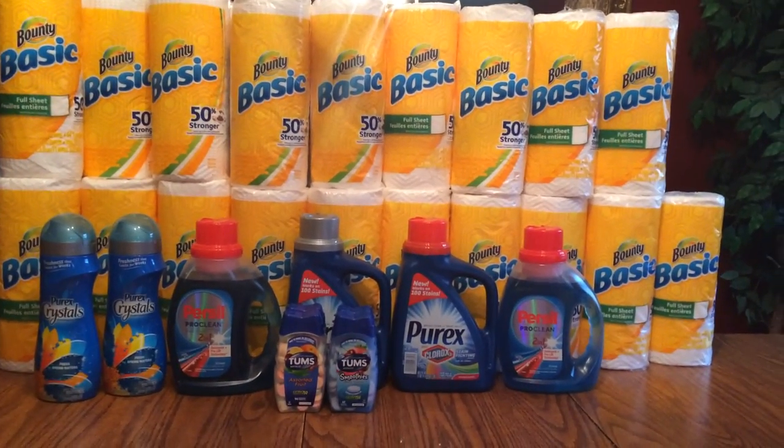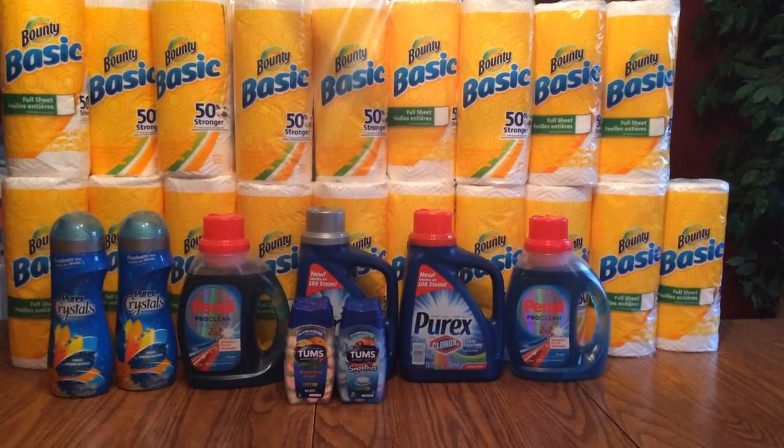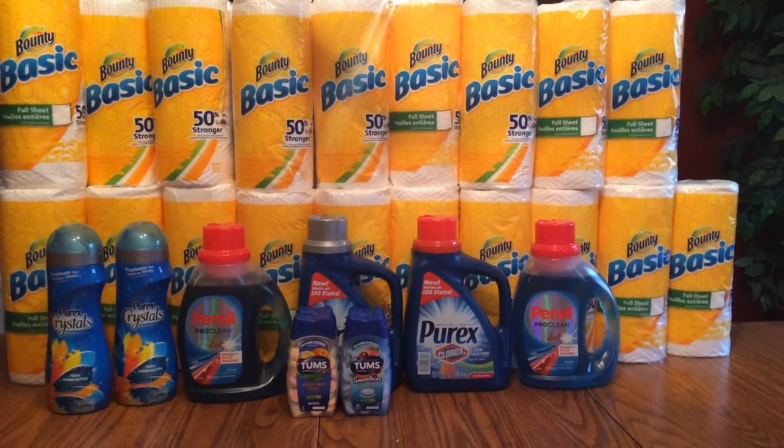Hi everybody, it's Michelle. It is Friday, June 24th, 2016, and this is my Rite Aid haul for you today.